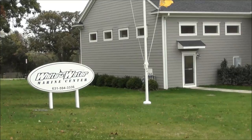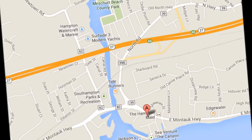Hi guys, welcome to Whitewater Outfitters. My name is Bryce Poyer. I'm the owner here at Whitewater Outfitters in Hampton Bays, New York. We're in our new location at 288 East Montauk Highway in Hampton Bays, just a little bit east of the Shinnecock Canal, south side of Montauk Highway.